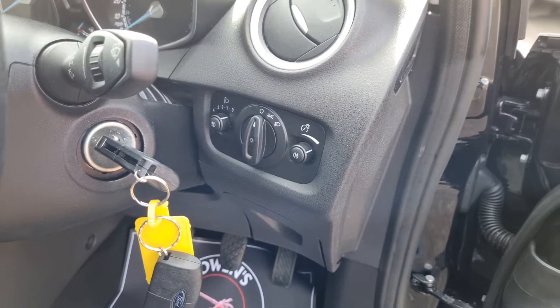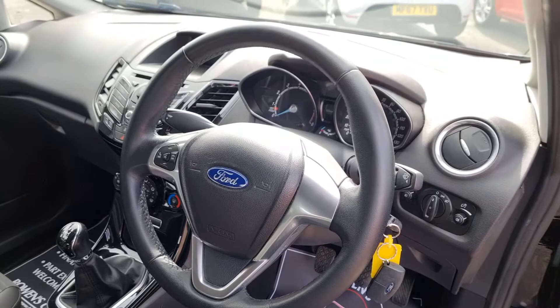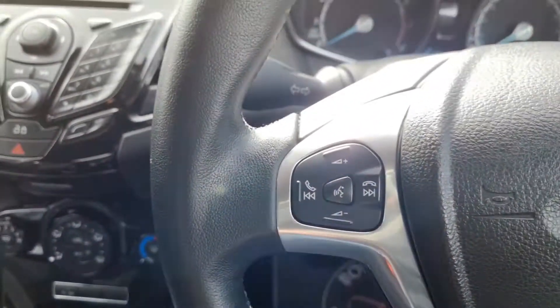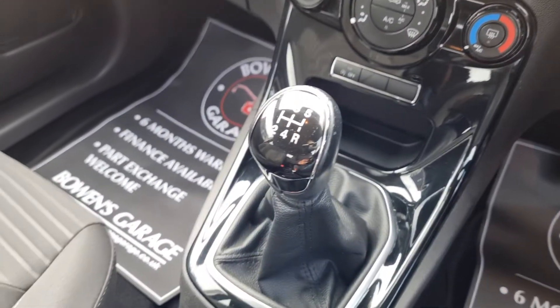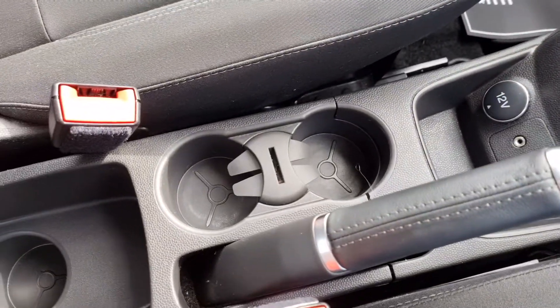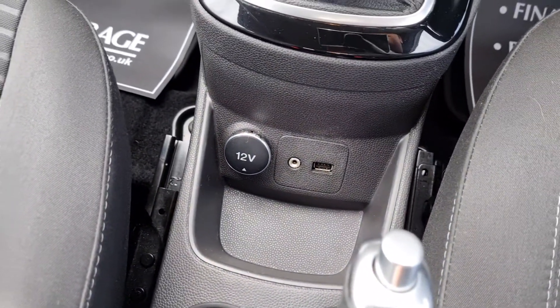You've got your lights and there are your two remote keys. The steering wheel is again in good condition, and you've got your Bluetooth controls, radio controls, and voice recognition just up there on the steering wheel. 5-speed manual gearbox, and you've got a normal handbrake. Three cupholders, then you've got your USB, AUX, and 12-volt socket.